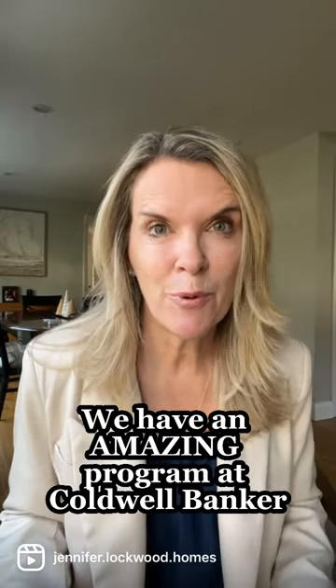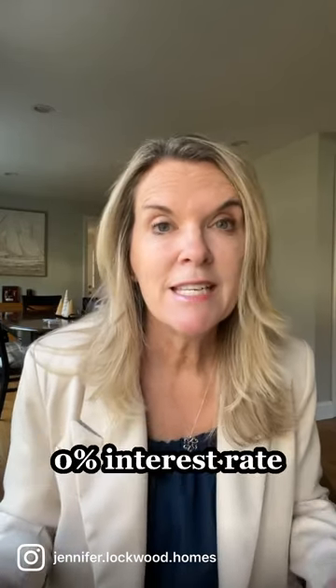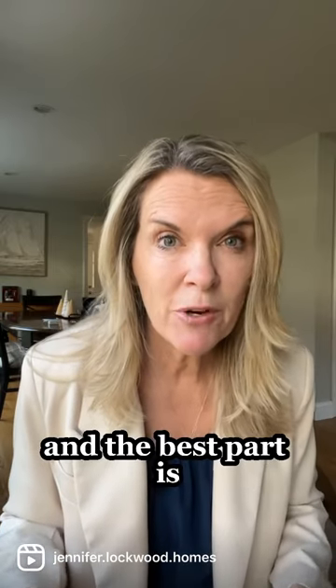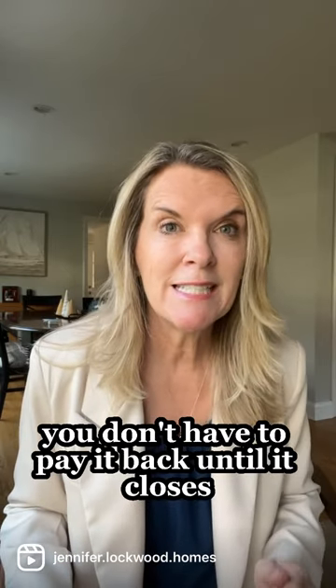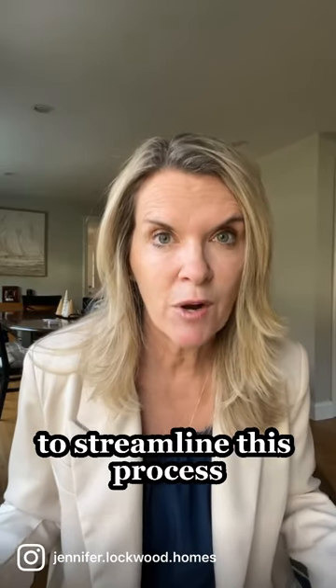We have an amazing program at Coldwell Banker called Revitalize, in which we loan you money for free — 0% interest rate — and the best part is you don't have to pay it back until it closes. We have project managers and vetted vendors to streamline this process.